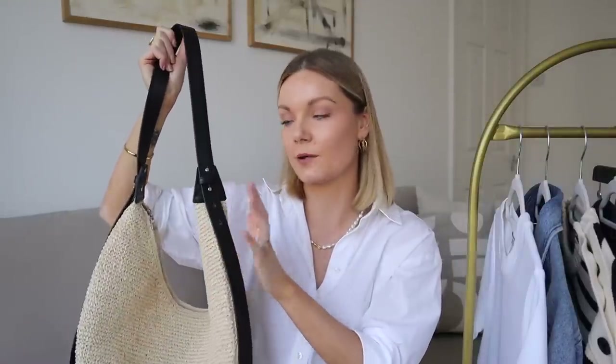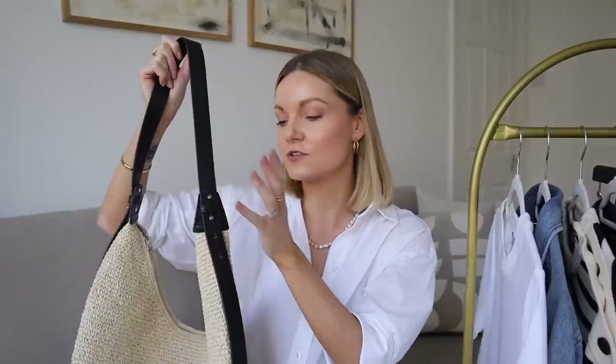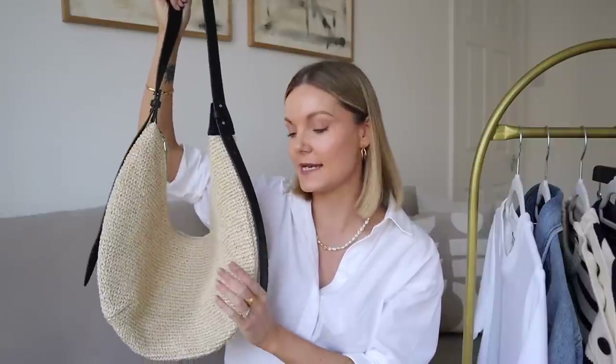I love the raffia base and then we've got this gorgeous black leather strap as well. I don't actually own a spring summer bag with black details, so all of my other ones are tan. This is great if I'm wearing hints of black in my summer outfits, and as I said in my trends video, black spring summer looks are a key trend. So this is my new spring summer bag — a really lovely minimal way to add that hint of spring summer into your looks.